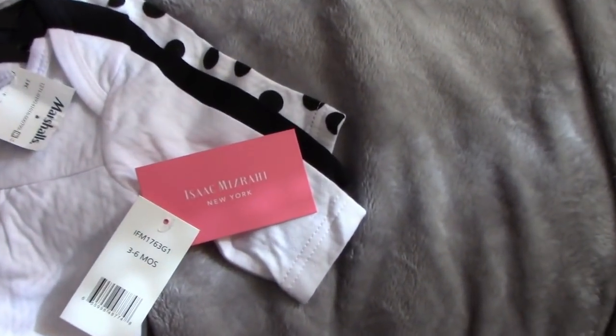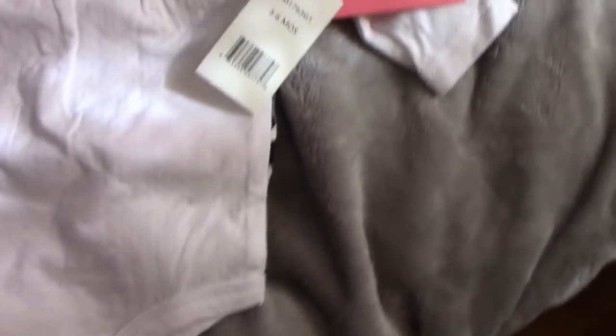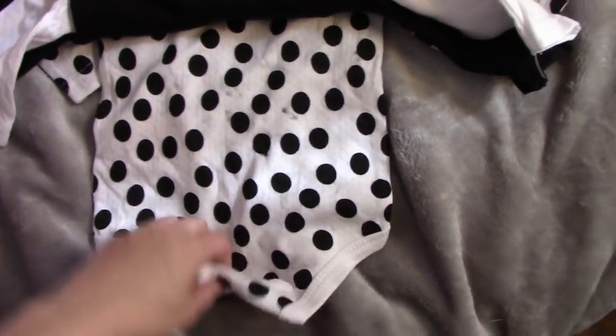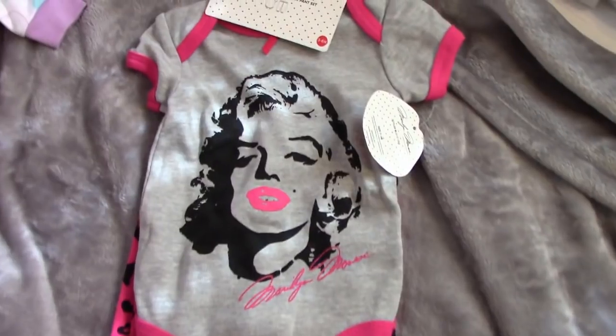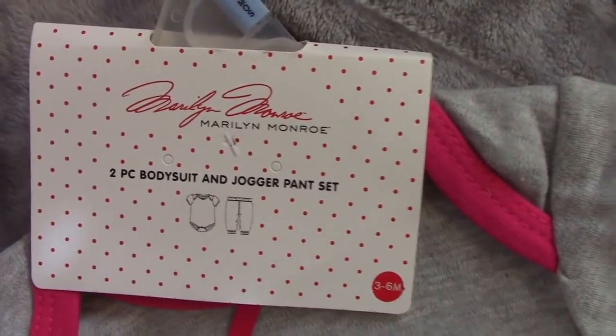This next item is by Isaac Mizrahi New York and it's just a bunch of onesies — super adorable, a three pack. Next is this little Marilyn Monroe onesie. It is by the brand Marilyn Monroe and it has little pants with it as well that say Marilyn.